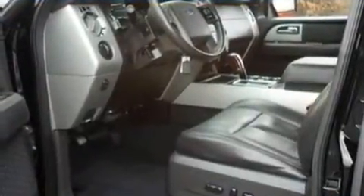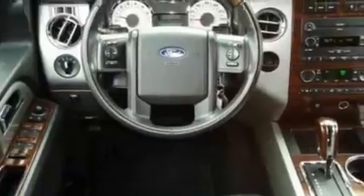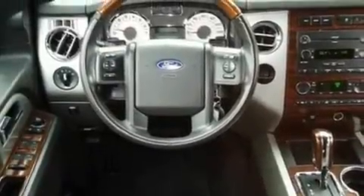Its top features include memory settings for the seat positions so you can recall your favorite alignment with the push of one button, driver and passenger cooled seats, cruise control, seven intelligently positioned speakers, and leather seats.